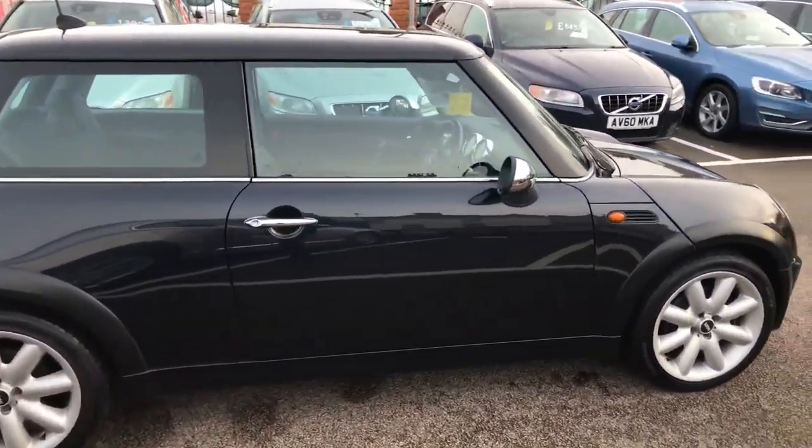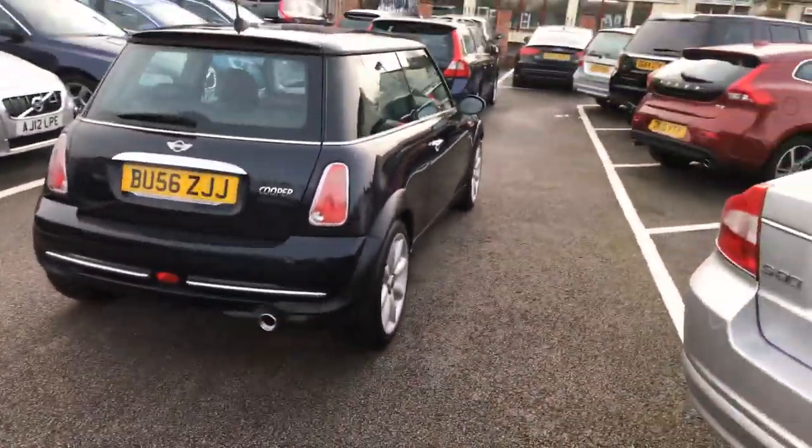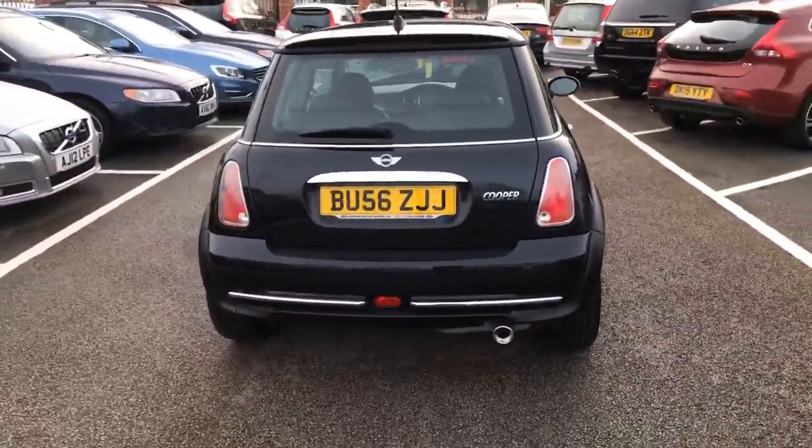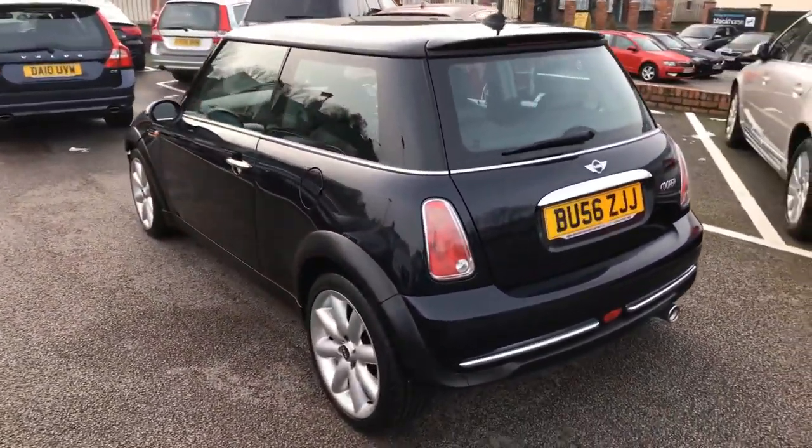It's been in the workshop and had an inspection, and there's a service book here as well with some stamps in it. It'll come with our three months or 3,000 mile warranty. You can extend that to 12 months as well if you wish.